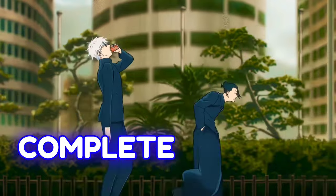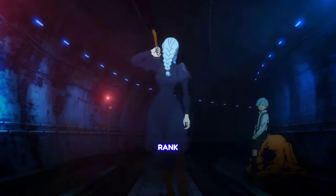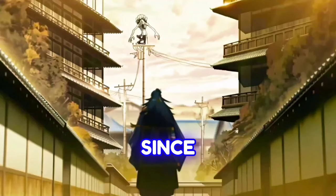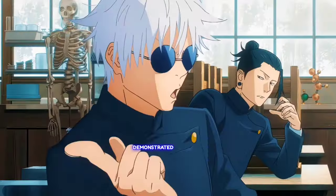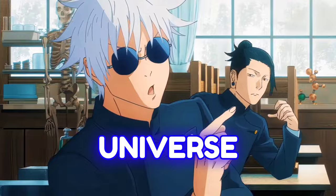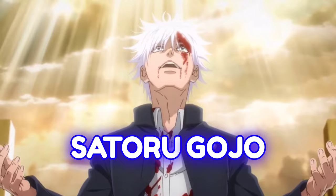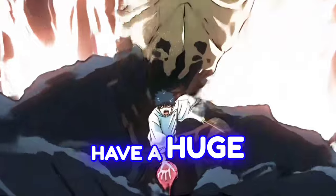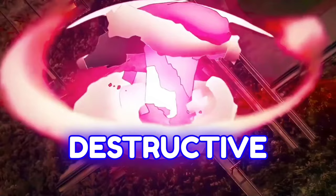Special Grades are complete outliers in the technical system, which is why Grade 1 is still considered the highest rank technically. These individuals possess power that is impossible to rank, as they are much stronger than any other sorcerer in the world. This is a very uncommon occurrence, demonstrated by only four registered Special Grades in the entire Jujutsu Kaisen universe: Yuki Tsukumo, Suguru Geto, Yuta Okkotsu, and the mighty Satoru Gojo — all the strongest sorcerers alive. These individuals have a huge amount of cursed energy and cursed techniques with incalculable destructive potential.